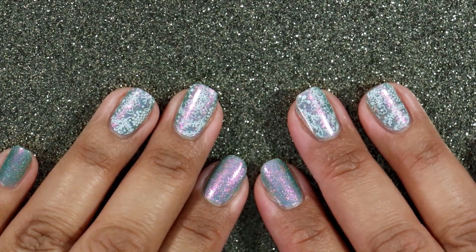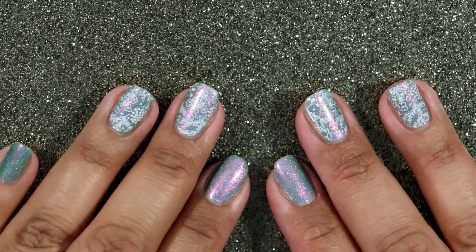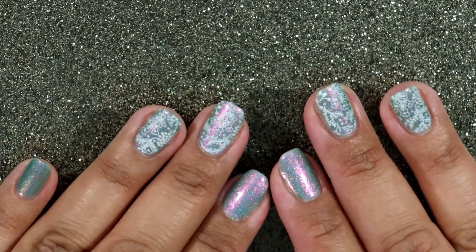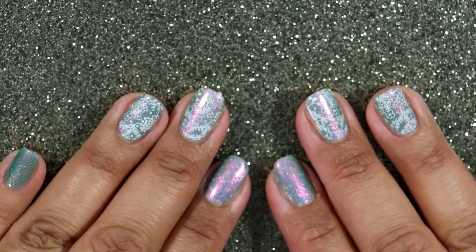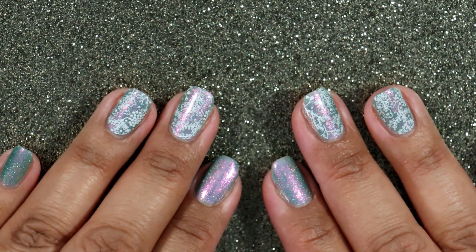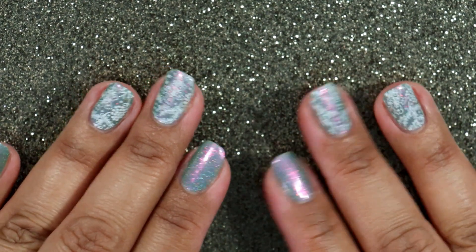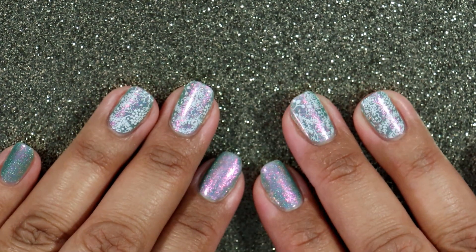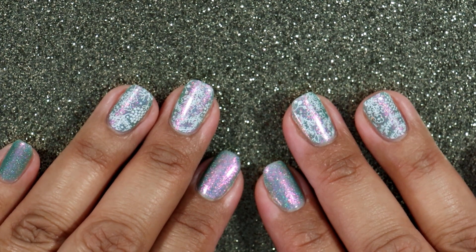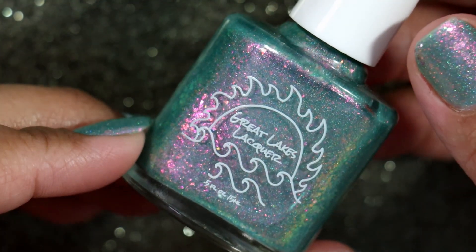Hi everyone, it's Carolina from Gotta Love Polish. Welcome back to my channel, and welcome if you're new. In today's video I'm actually going to share with you the polishes that I purchased in March of 2023. I have been so good about not purchasing anything since November of 2022, but this month I did fall off the wagon and ended up purchasing some things, and I'm going to share those with you today.